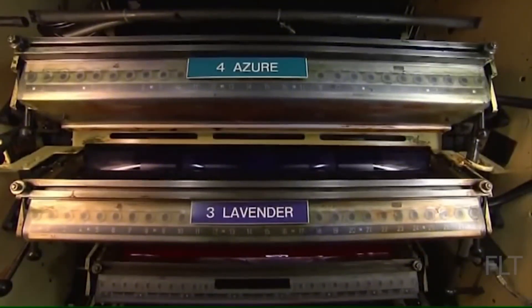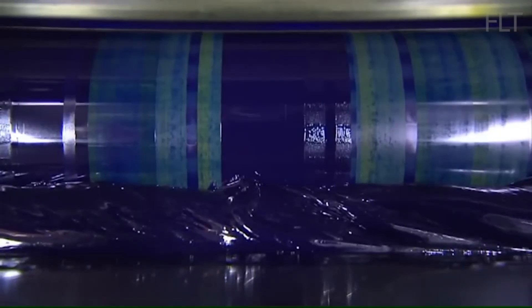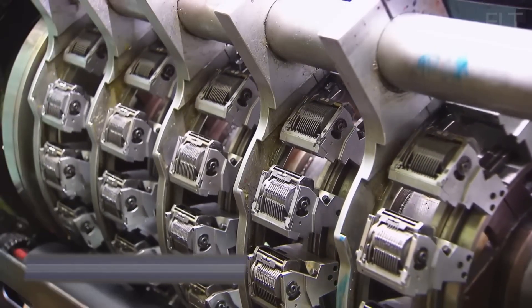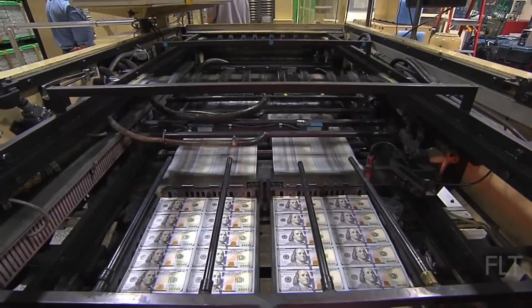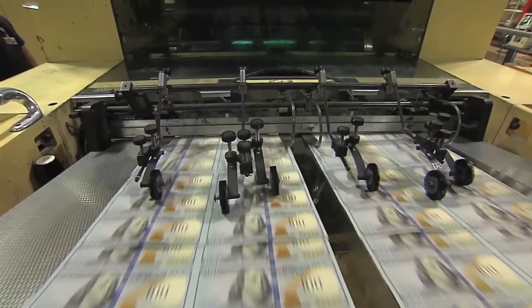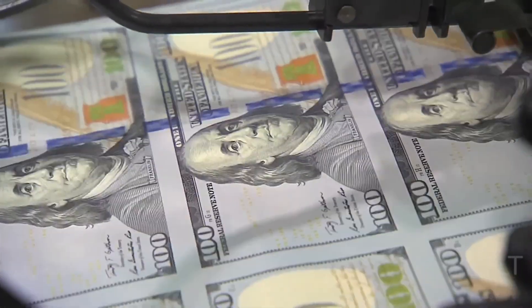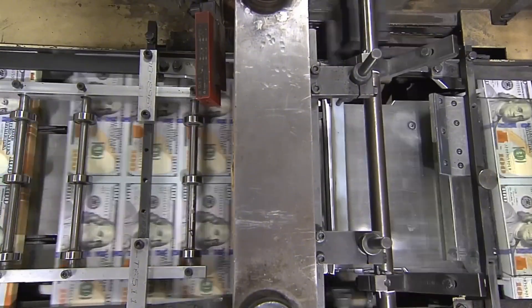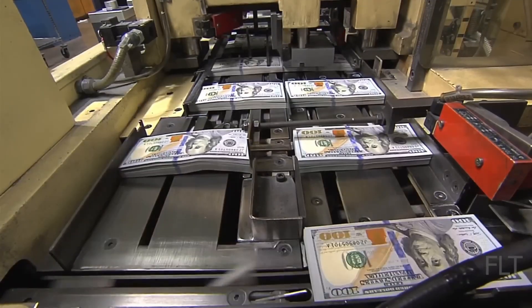Now comes the color. Massive rotary presses apply the base inks. Green and black dominate, but metallic tones shimmer beneath. Sheets flow in perfect harmony through these machines, like watching a synchronized dance of rollers and paper. These presses apply the subtle backgrounds — the tiny, almost hidden patterns that make counterfeiting harder. The green shade we all know isn't just tradition; it's chosen because it resists fading and chemical alteration.